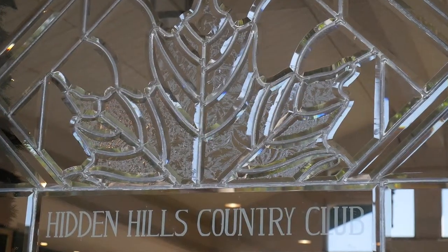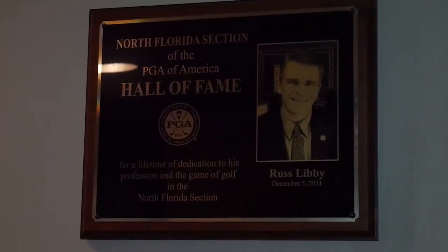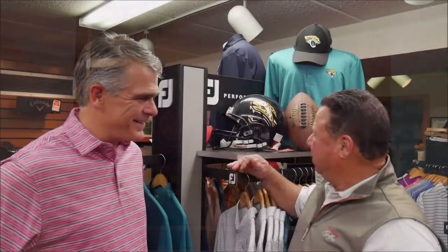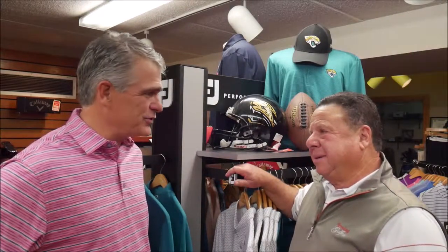When you're in the Jacksonville area, it's impossible not to talk a little bit about the Jacksonville Jaguars NFL team — they're very proud of them. In the pro shop at Hidden Hills, we're with Russ Libby, PGA member, general manager, owner of Hidden Hills, and a member of the North Florida PGA Hall of Fame. And yes, they have Jaguars gear in the pro shop.